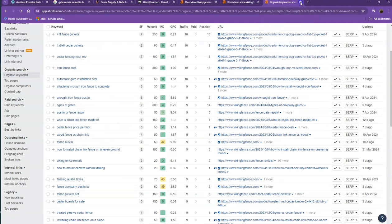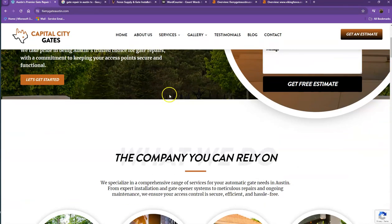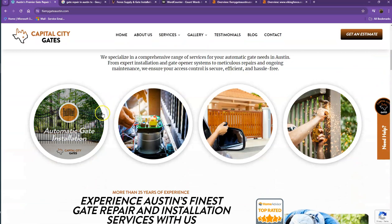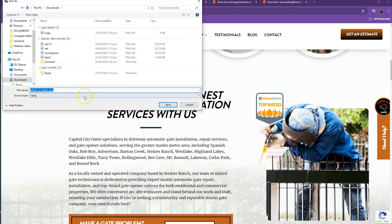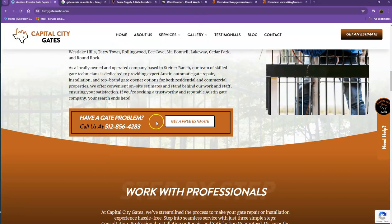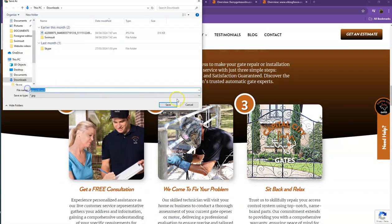Another thing we'd like to share about keywords is what we call hidden keywords. For every photo you have listed on your website, you can actually rename it with a hidden keyword, so you'll be able to have more hidden keywords added to your website. Of course, you also want to make sure those keywords are not repetitive on your website.